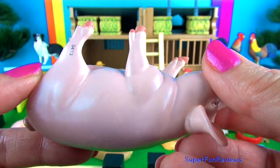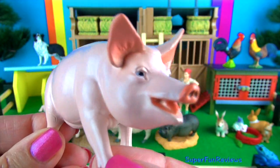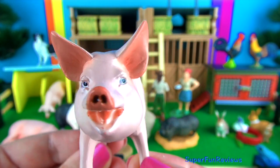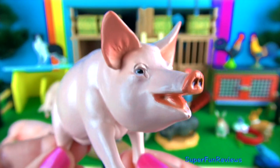The pig snout is its most important tool for sensing what is around them and for finding food. Feet are called trotters. Pigs have four toes on each hoof but only walk on two toes per foot. Pigs don't have sweat glands so to cool off they roll around in the mud to cool their skin. A layer of dried mud protects their skin from the hot sun.